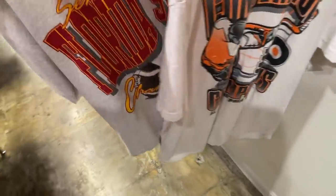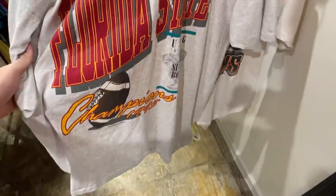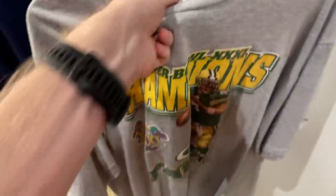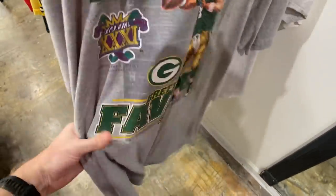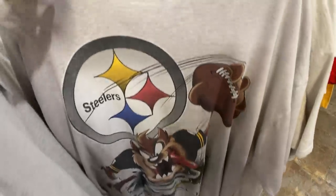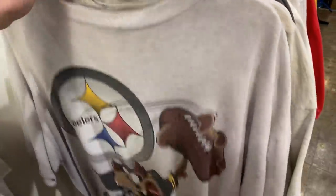Also picked up a Florida State Seminoles college football tee, size extra large. Really love the big front print on all of these tees — that one should go for $60 to $80 back home in Australia. Got a Super Bowl tee for Brett Favre as well, paid $25 on that one. Then I really paid up at $50 for a collaboration of Looney Tunes and the Steelers. Man, that was absolute heaven.